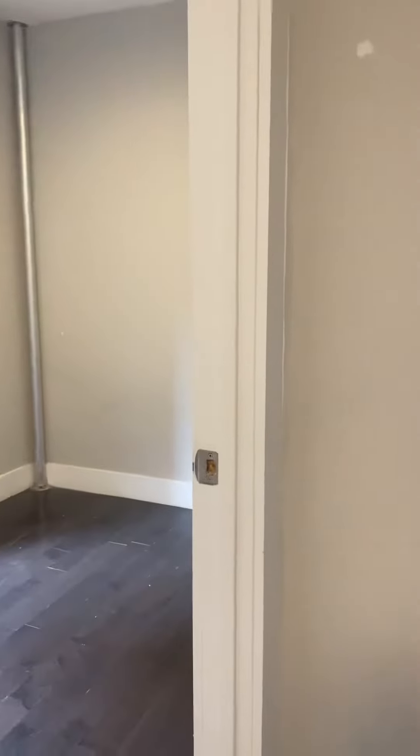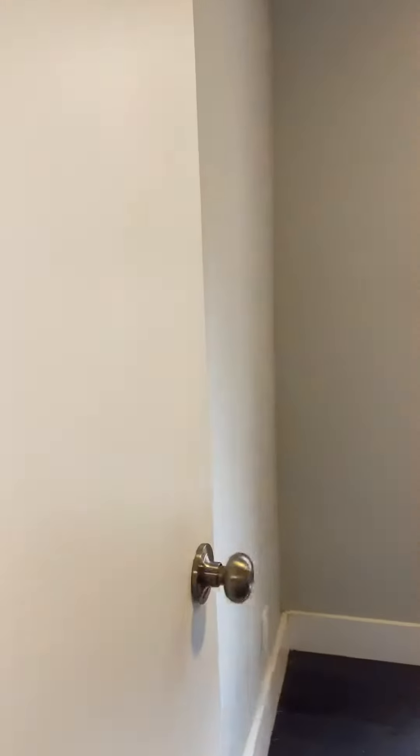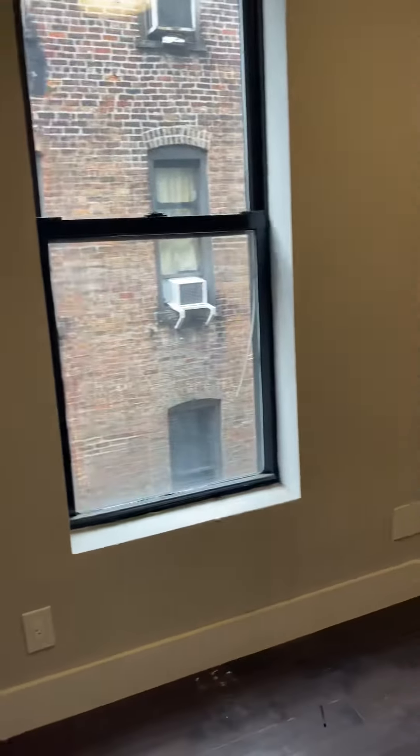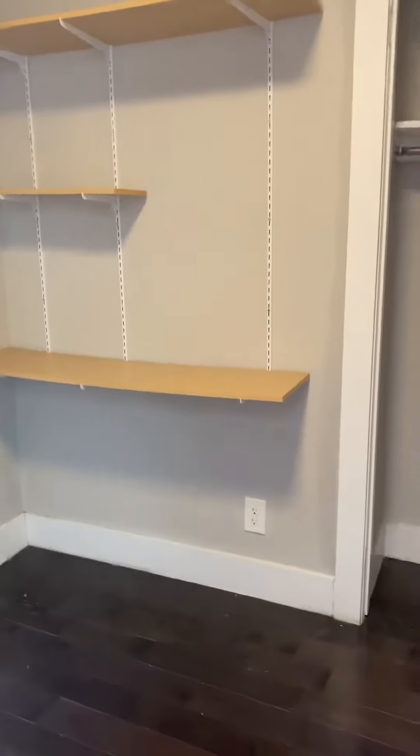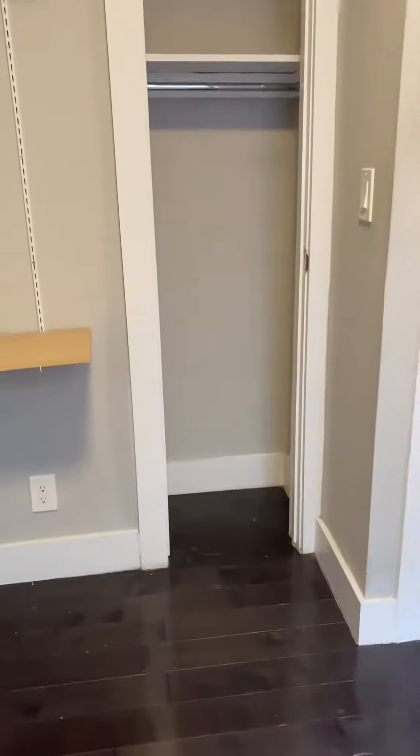We're going to come in right into the first bedroom here. Got a nice large window, some shelves, and a closet space.